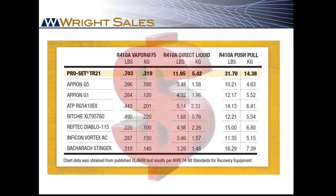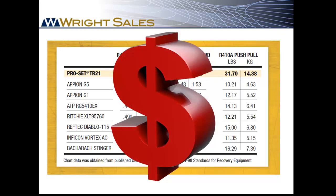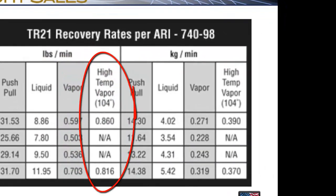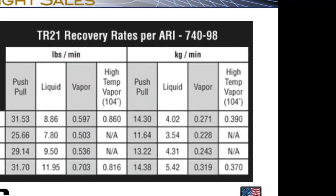Ultimately, the superior performance of the TR21 translates directly to bottom line profit for your contractors. In the real world, your contractor can expect to recover just under one pound of refrigerant per minute.